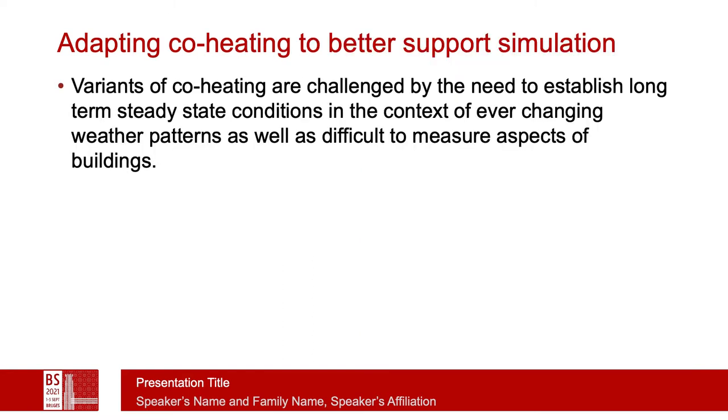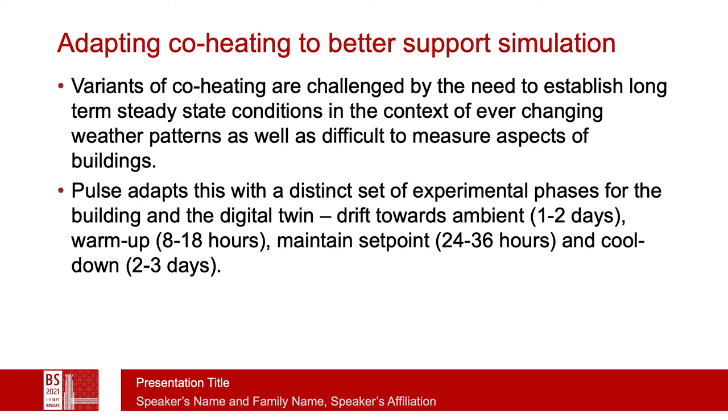A problem with co-heating is often the need to establish long-term steady-state conditions in a context of ever-changing weather patterns. There are aspects of buildings that are difficult to monitor, such as infiltration rates and particularly the amount of sunlight impacting the heating load. The pulse test adapts the general idea of co-heating with a distinct set of experimental phases for the building and its digital twin. There is an initial stage to drift the building from whatever its initial state is back toward ambient, which might take a day or two, at which point the heat embedded within the building is hopefully neutralized.